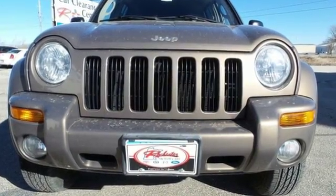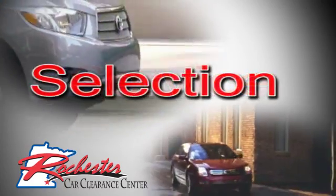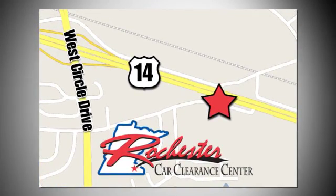Come in today and take it for a test drive. At Rochester Car Clearance Center, you get our best price, bottom line. We are conveniently located on Highway 14 West near West Circle Drive.